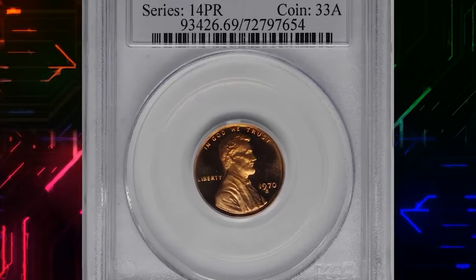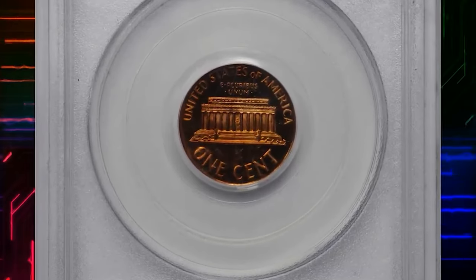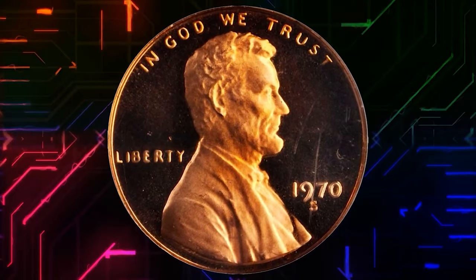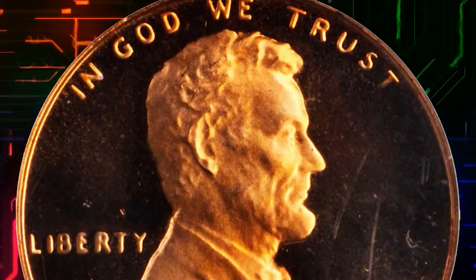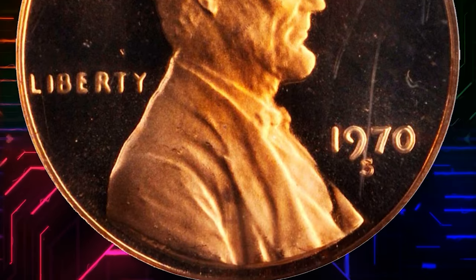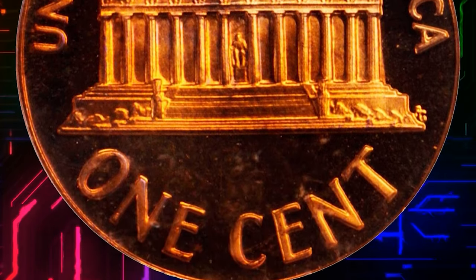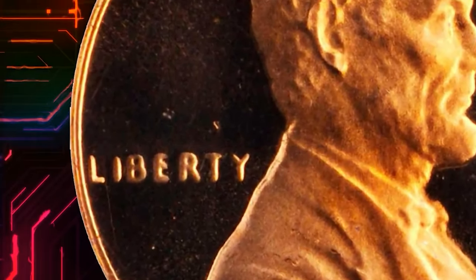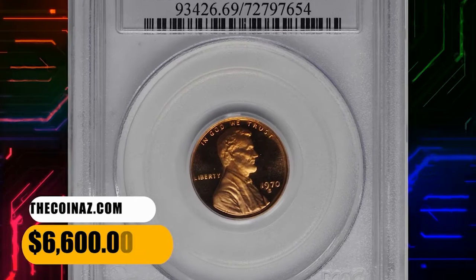This is a 1970-S Lincoln Cent from the Small Date variety, graded PR69 Red Deep Cameo. Virtually pristine, it is surpassing quality for this popular Lincoln Cent variety in a PCGS holder. Serene surfaces are boldly cameo in finish, with deeply mirrored fields supporting frosty design elements, fully struck, with pinkish rose obverse color yielding to even more vivid reddish rose on the reverse. A little-known fact: the Small Date variety of the proof 1970-S is easier to attribute by looking at the word LIBERTY than at the date itself, as the letters in LIBERTY weaken markedly from left to right.